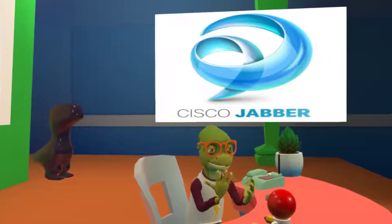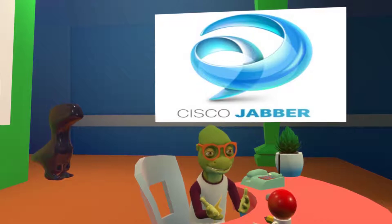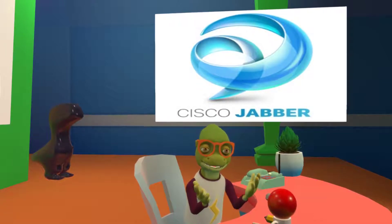First, Jabber. Jabber 12 has come out, and we should know the differences from the old version to the new one, so I'm just going to run over some of the key features.